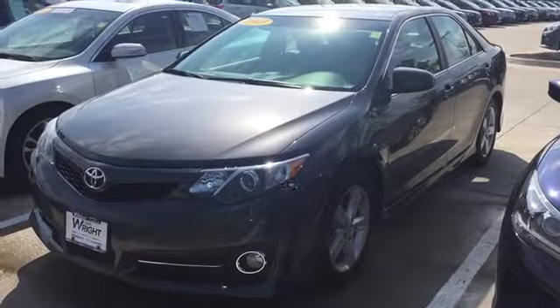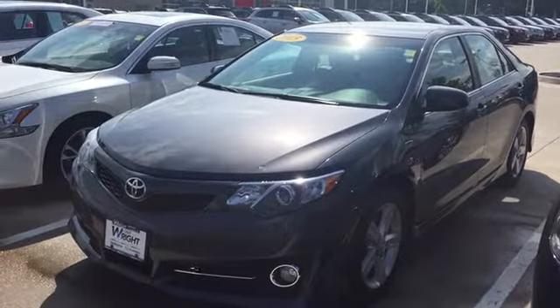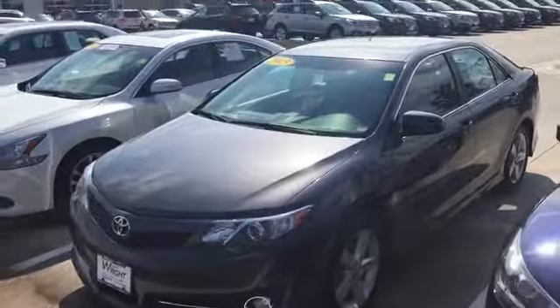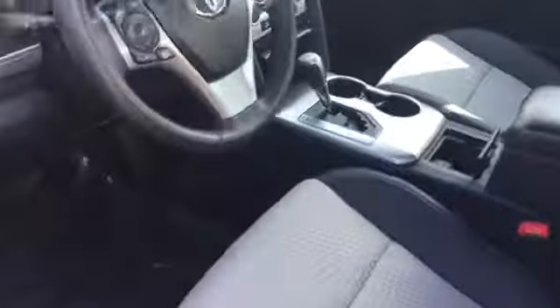Good morning Ronald, it's Keith at Dave Wright Nissan Subaru in Hiawatha. I appreciate you getting back to me on the 2013 Toyota Camry and just wanted to send you a video on this one. It's a one owner local trade-in here — it's the SE trim level — and just wanted to show off the car to you.